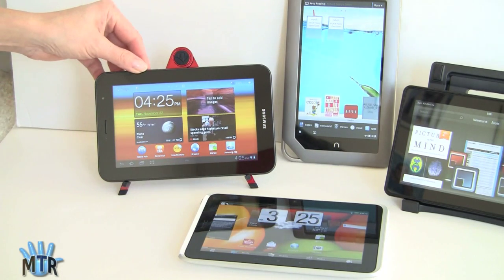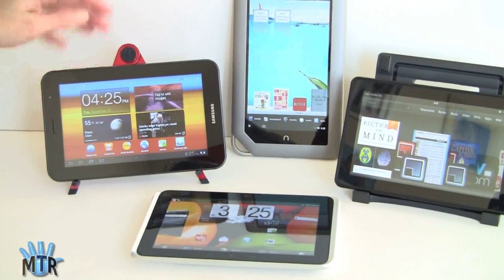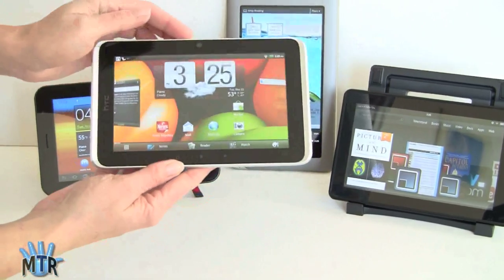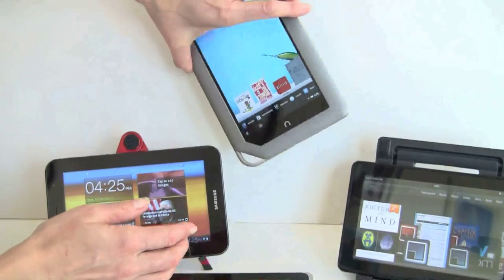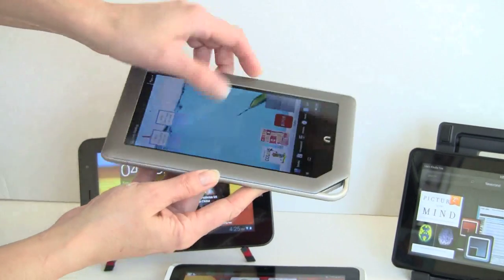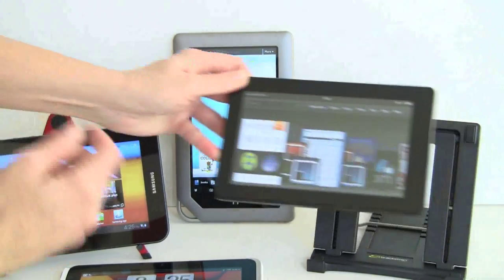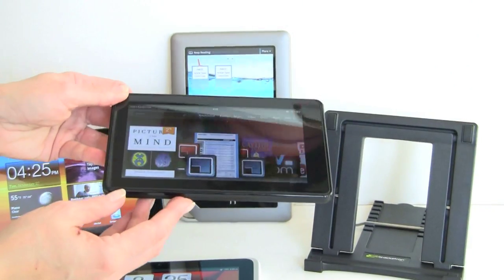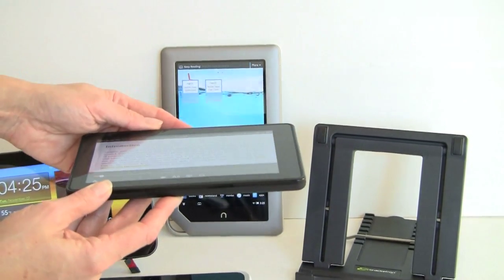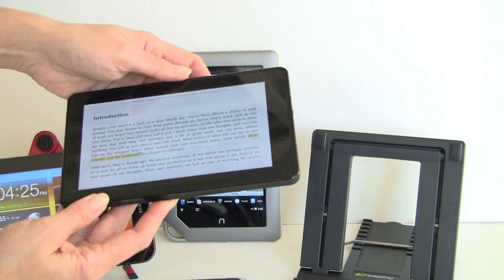Demonstrating viewing angles: as the tablets are turned sideways, they remain viewable — important whether you're reading e-books or watching videos. The Samsung probably has the least wide viewing angles due to its PLS display, though it's still relatively very wide — not quite the full 180 degrees that the Flyer achieves. The Nook Tablet also has very wide viewing angles, and so does the Kindle Fire. The text is just about readable at 180 degrees on all of them.